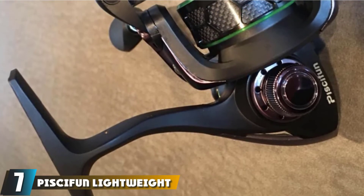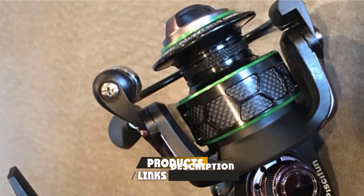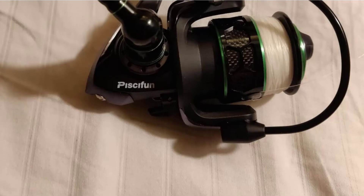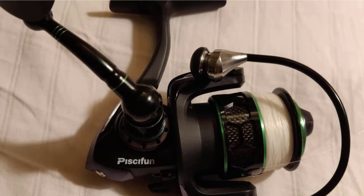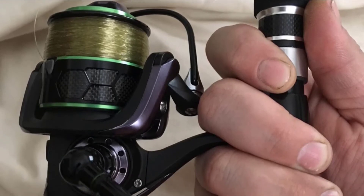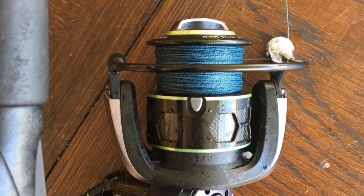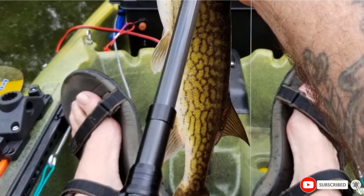Moving on to number 7, the Piscifun Venom Lightweight Smooth Fishing Trout Spinning Reel. If you need serious stopping power, this reel features a specially designed Venom spinning reel with a 3-carbon fiber drag system, letting you stop up to 26.5 pounds of fish, making it ideal for fresh and saltwater fishing. Piscifun includes a braid-ready machined aluminum spool with no slip when braid is attached. The drag knob is made of high-quality rubber, sealing against corrosion from water, dust, and sand. High-end impact rubber knobs come in various sizes and styles depending on the model and fishing needs.